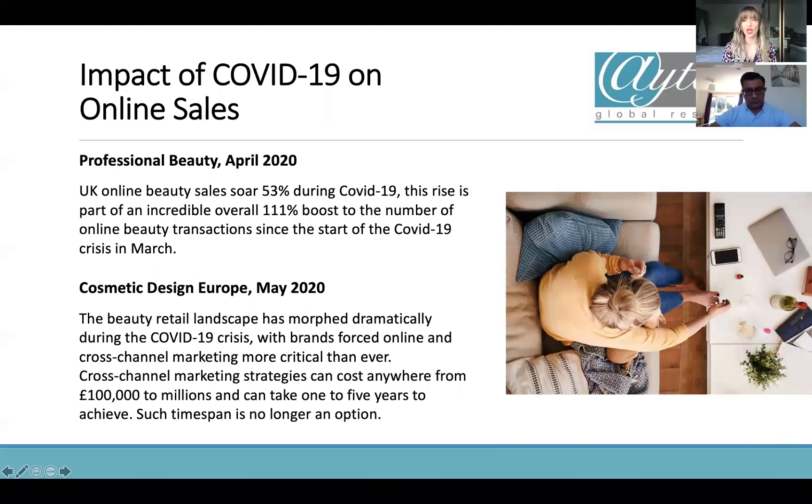COVID-19 has also been a huge impact for the online sales market. Only recently here in the UK, shops only opened last month, so we've had things closed for a long time — and in other countries it's been very similar, with some places still not open for bricks and mortar. I think there's going to be an impact where people have got very comfortable shopping online and don't necessarily want to go straight back into busy stores.